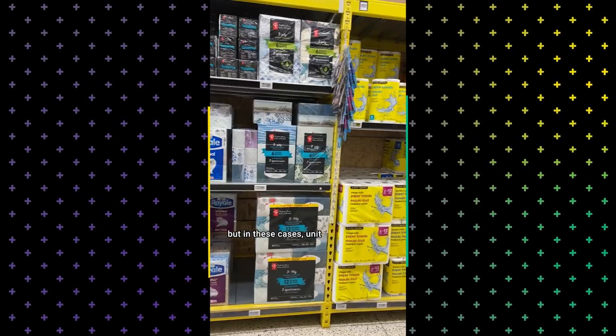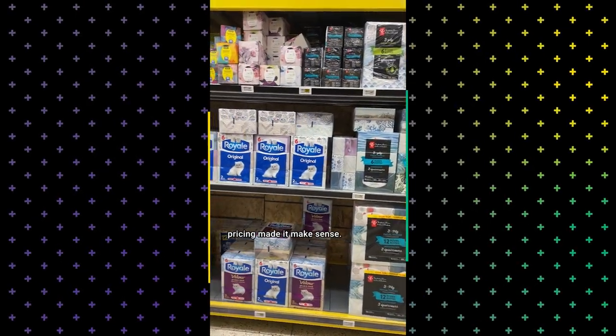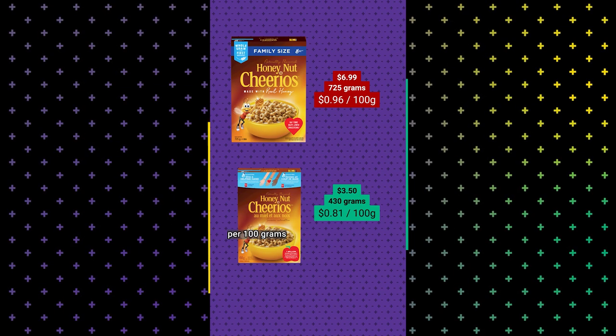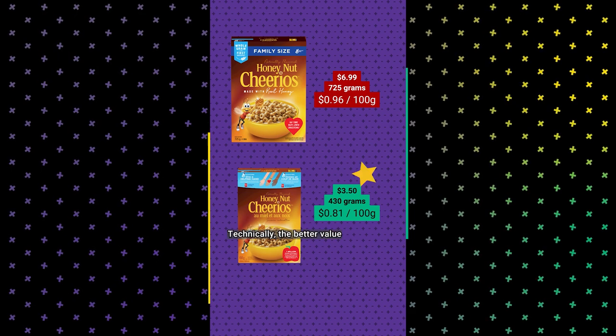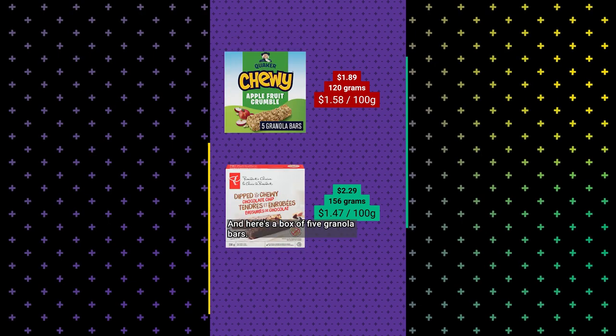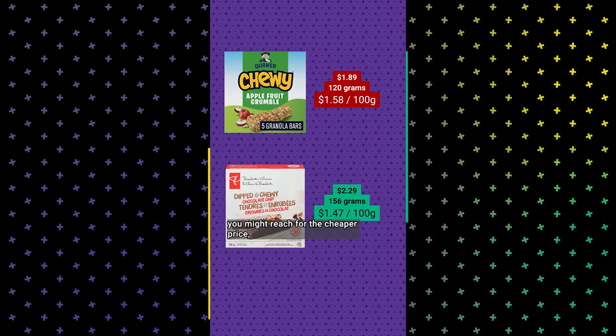Now, bigger is not always better, but in these cases unit pricing made it make sense. Take a look at this cereal. The family size box is 96 cents per 100 grams, and the smaller box is 81 cents per 100 grams. Technically, the better value is the small box based on unit price. And here's a box of five granola bars — typically you might reach for the cheaper price, but you're getting more weight for a better unit price with the chocolate-dipped ones.